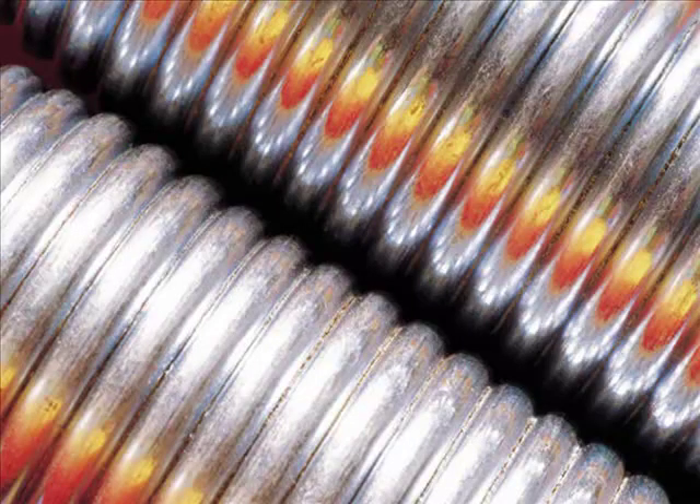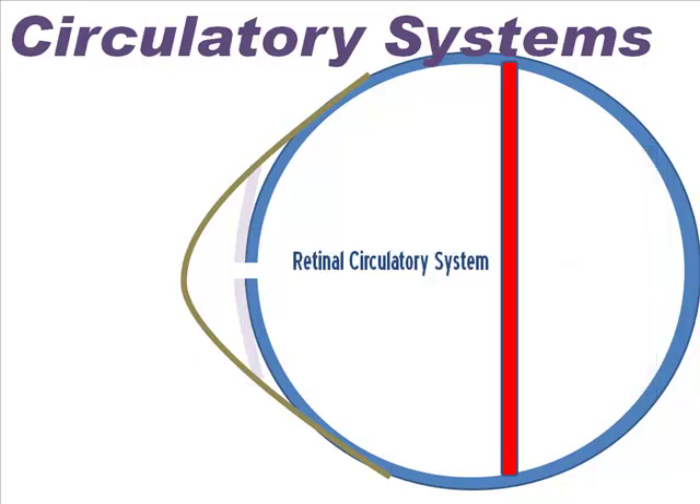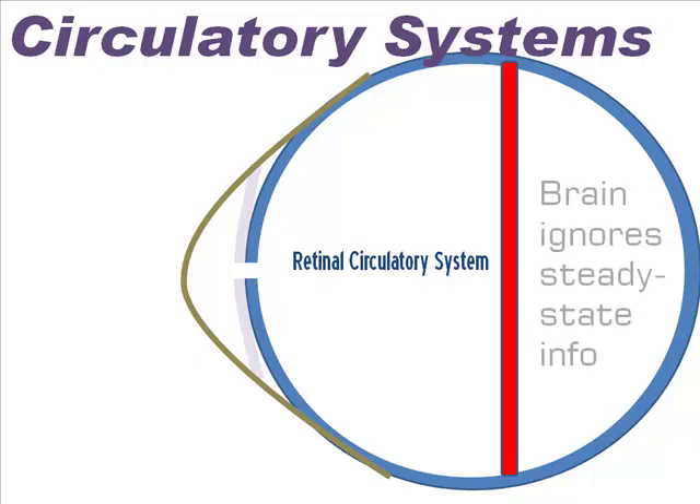The retina has two circulatory systems that can be destroyed. Your photoreceptors — the rods and cones — are sandwiched between these two blood supplies. The first one is called the retinal circulatory system. It sits in front of your retina and leaves its shadow on the retina, but since it's consistent, your brain ignores it. This system brings oxygen and nourishment to all the support neurons of your photoreceptors.